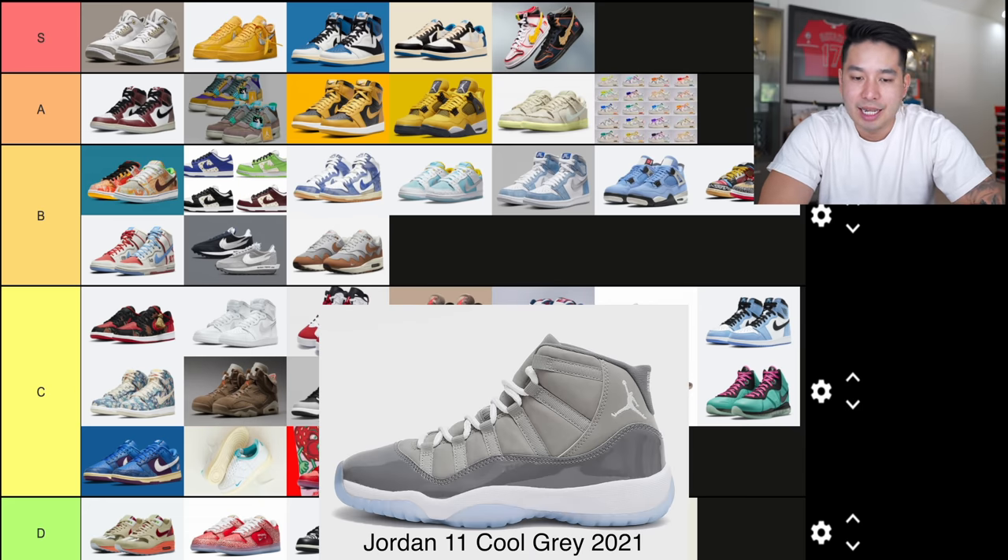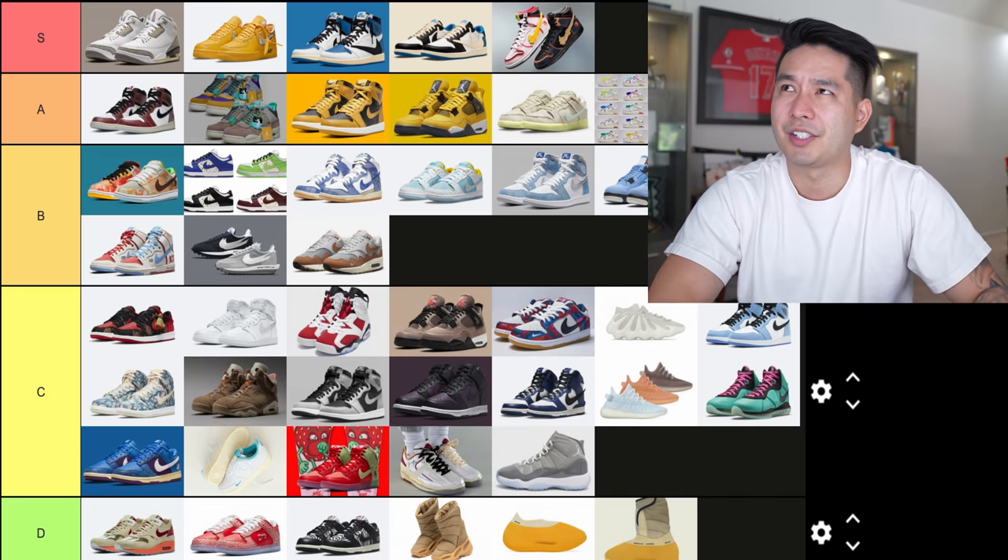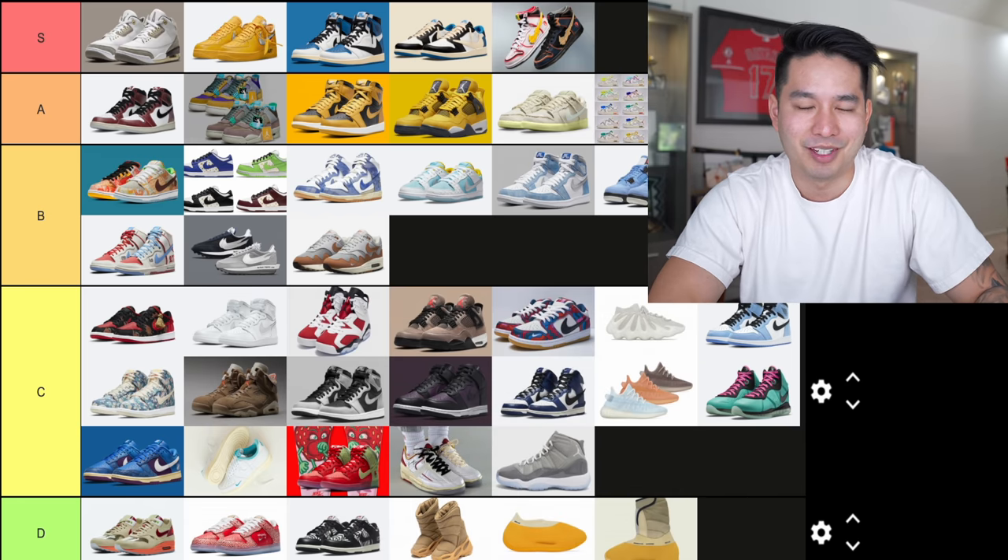Next up is the Jordan 11 Cool Grey — these hadn't dropped yet as this video was being released, but it's a retro that a lot of people wanted. For me, it's not something we haven't seen before. C tier. I believe there are about a million pairs being dropped, so if you guys want it, it should be very obtainable.